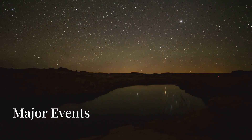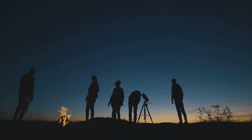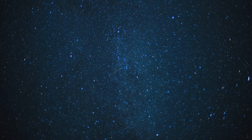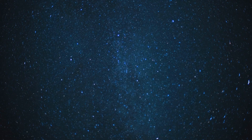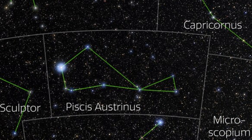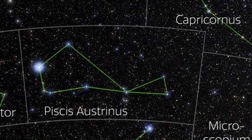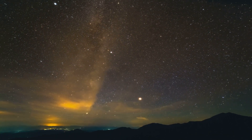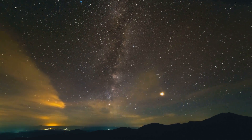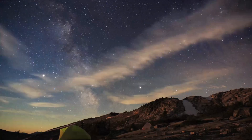Now for the major celestial events of July — this month is a meteor shower extravaganza. We've got four active showers lighting up the skies, some bright, some faint, and all worth a look. First up, the Pisces Austrinids, active from July 15th to August 10th, peaking on July 28th. These meteors appear to radiate from near the bright star Fomalhaut in the constellation Pisces Austrinus, the southern fish. It's a subtle shower with just around 5 meteors per hour, but if you're up before dawn under dark skies you might catch a few gentle streaks.